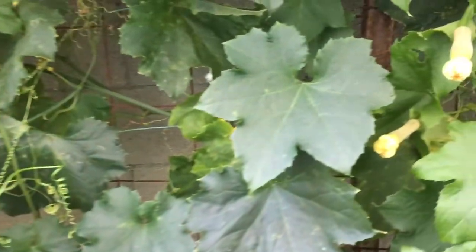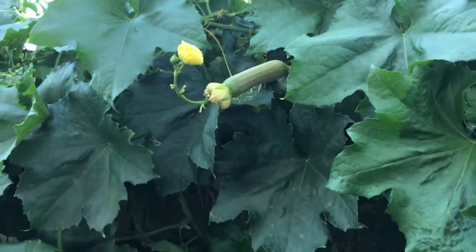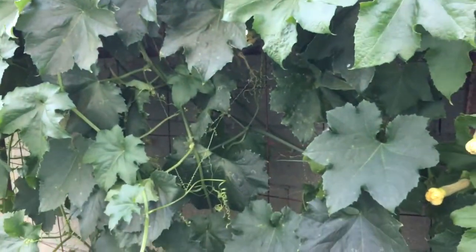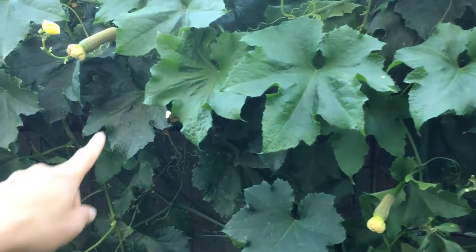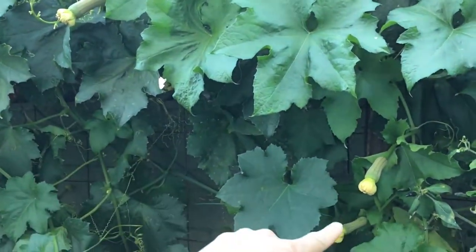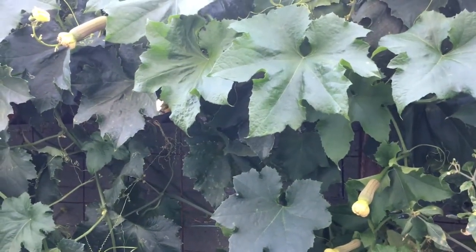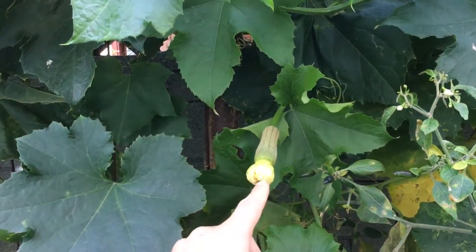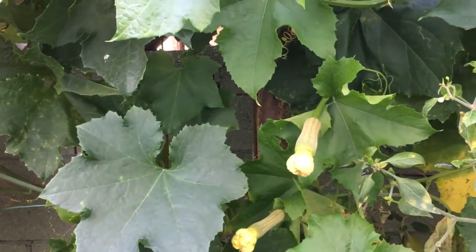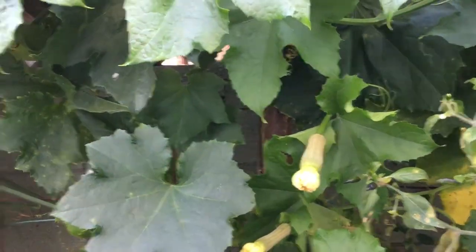Now I want to show you several more at this stage. This one is a little bit smaller — these two here are a little bit smaller than this one. This one is bigger. And you can see the flowers are closing in, so again, hopefully those will be becoming fruits.